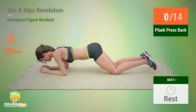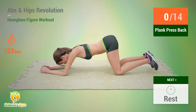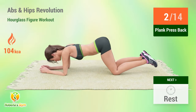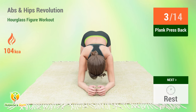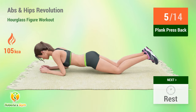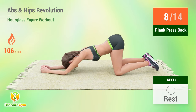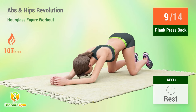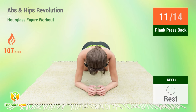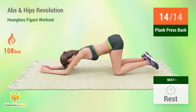Up next: plank press back. In five, four, three, two, one, go. One, two, three, four, five, six, seven, eight, nine, ten, eleven, twelve, thirteen, fourteen. Rest time.